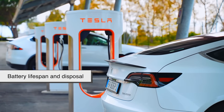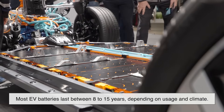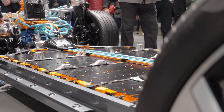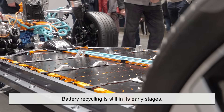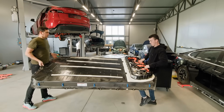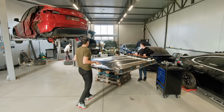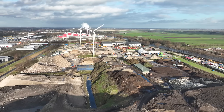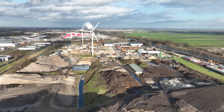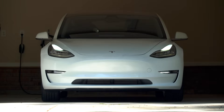There's also the matter of battery lifespan and disposal. Most EV batteries last between 8 to 15 years, depending on usage and climate. But what happens after that? Right now, battery recycling is still in its early stages. While some companies are developing closed-loop systems to reclaim valuable metals, a large percentage of used batteries either end up in landfills or are stored indefinitely because there's no clear plan for disposal. We could be staring at a future e-waste crisis unless that side of the equation catches up.